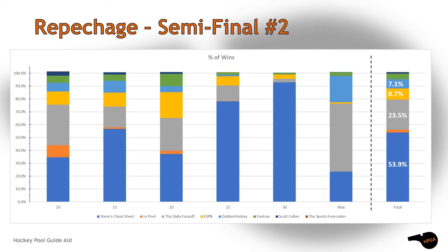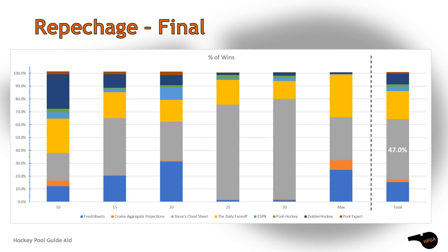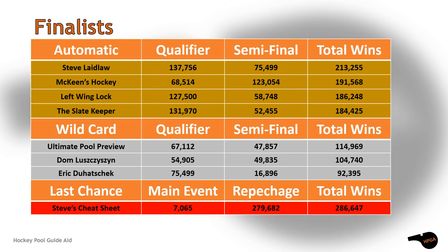The other semi-final saw Steve's Cheat Sheet, the Daily Face-Off, ESPN, and Dauber Hockey make it through. Steve's Cheat Sheet obliterated the field in the 30-round drafts. The repechage final had an extreme range to it — the automatic qualifiers can do well but they have exposed flaws, otherwise they wouldn't be in the repechage. In the end, it was Steve's Cheat Sheet which returns to the main event finals, thanks to their performance in the 25 and 30 round drafts.